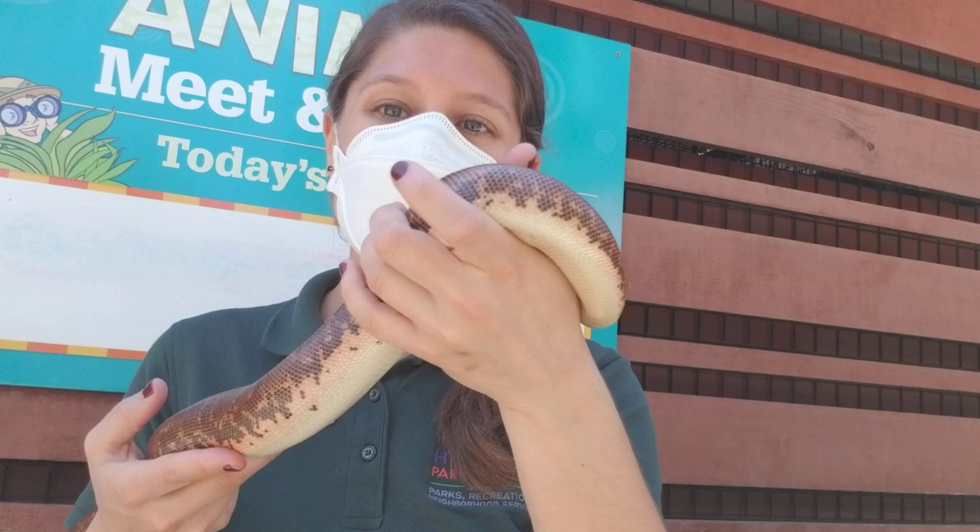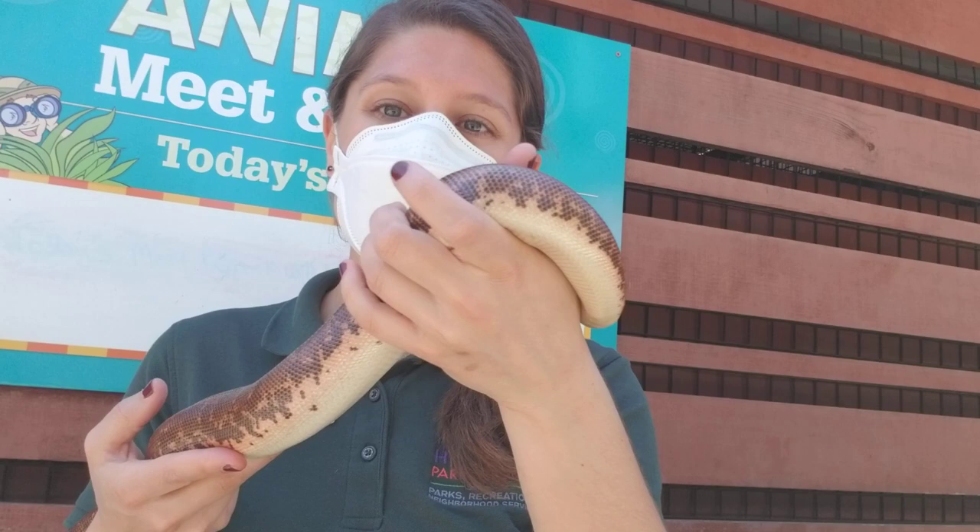That is our friend Machanga, our Kenyan sand boa. I was so happy to get to share her with you all today and we hope to see you back at Happy Hollow again real soon when everything settles back down. Everyone take care, and say bye-bye Machanga!